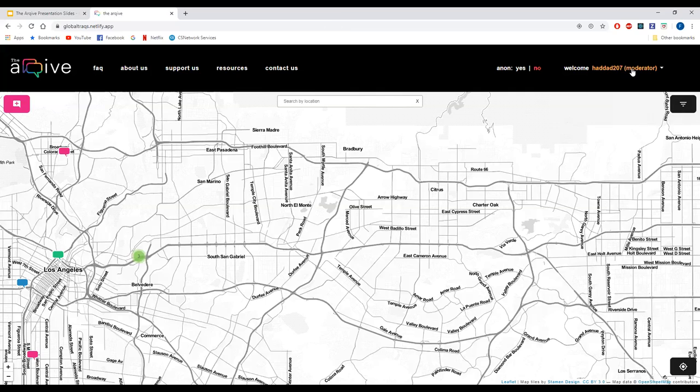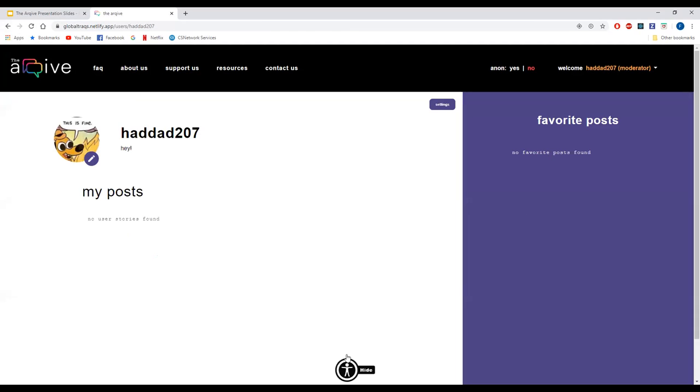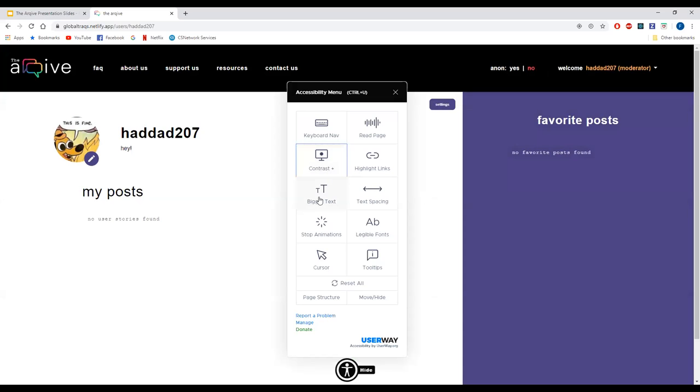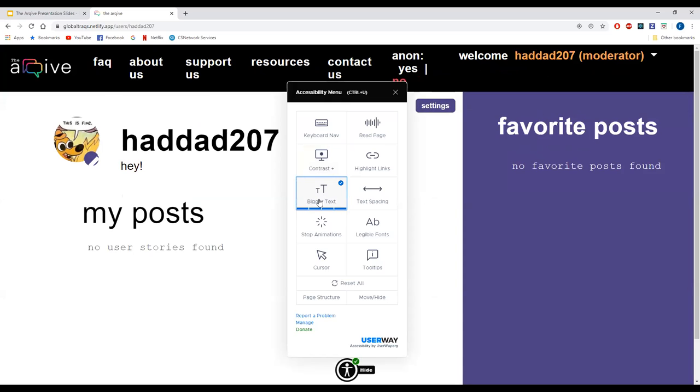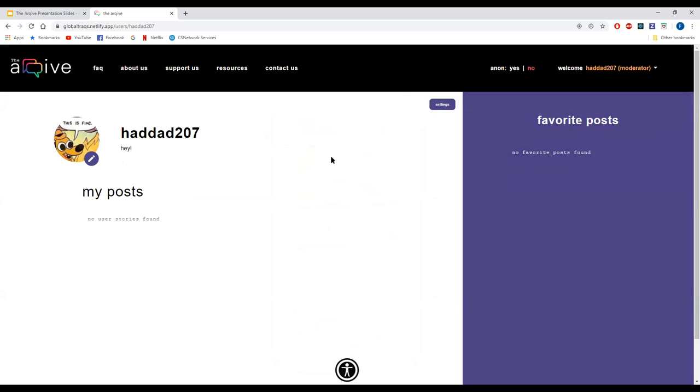Going back to the accessibility feature: you can change the colors, the text size, stop animations, change the cursor, and you can even have the page read aloud. The audio of the screen reader going over Zoom wouldn't sound great, but if you listen to it directly it sounds a lot better. That concludes the accessibility demo.